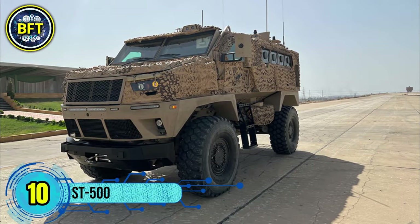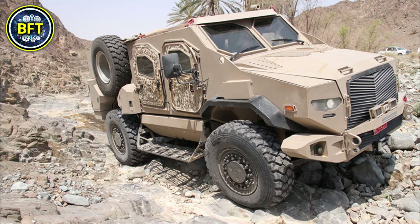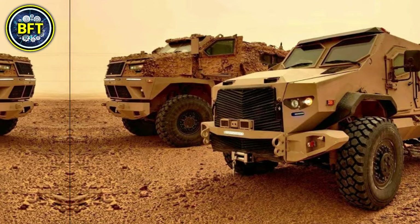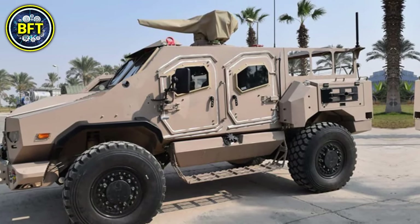Number 10: ST-500. The ST-500 is a versatile light tactical vehicle developed and manufactured by the Egyptian company IMUT. This four-wheeled armored vehicle is designed primarily for reconnaissance, border patrol, and security missions. It is currently in service with the Egyptian military, providing a reliable and adaptable platform for various operational needs.